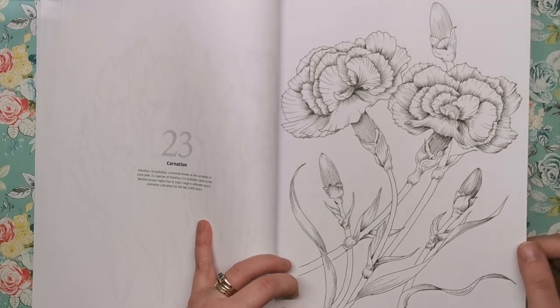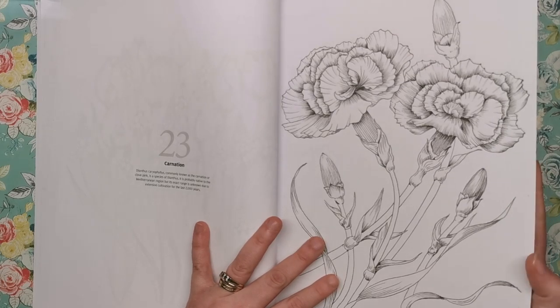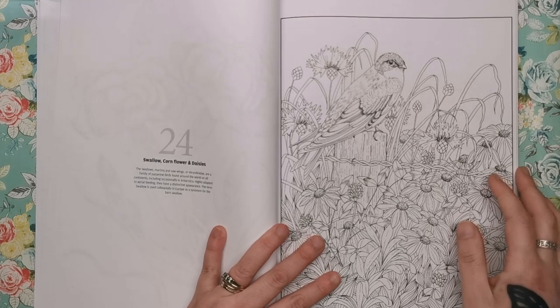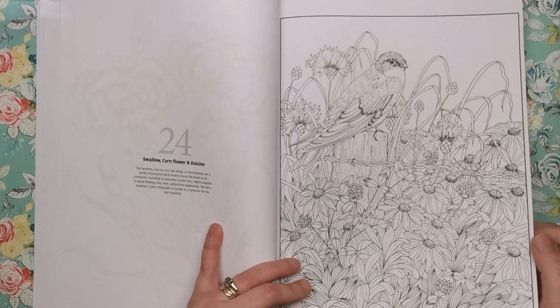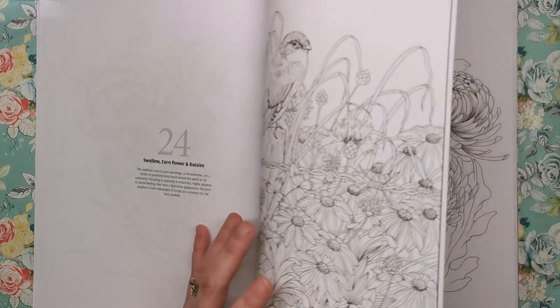This is carnation — quite a traditional flower. I think men used to wear carnations in their button holes when they wore suits and looked really super smart. Then swallow, cornflower and daisies — this is quite an intricate one with lots of detail and lots of things going on.